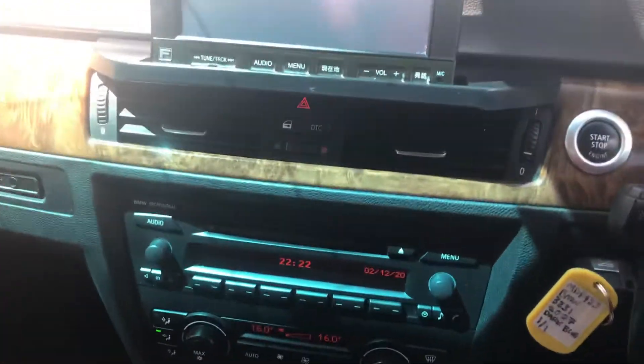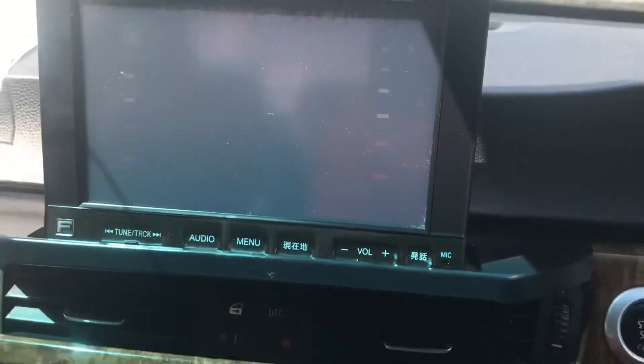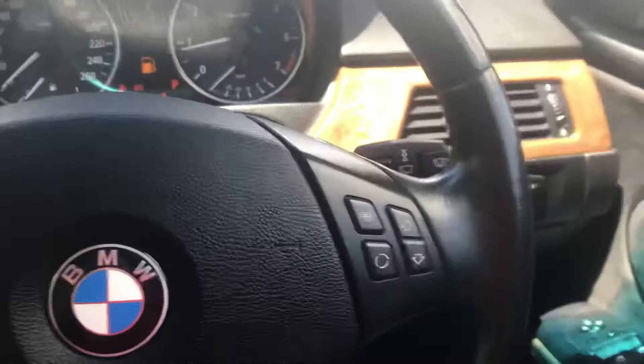66,000 kilometres — that's why it's so tidy, it's done fairly low K's. It has a reversing camera, cool. Make sure everything else works — the aircon and all that. CD player's there. Really tidy, low K car.